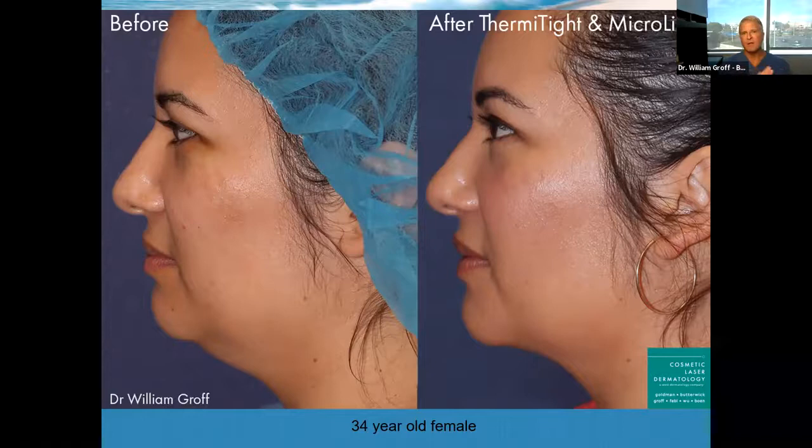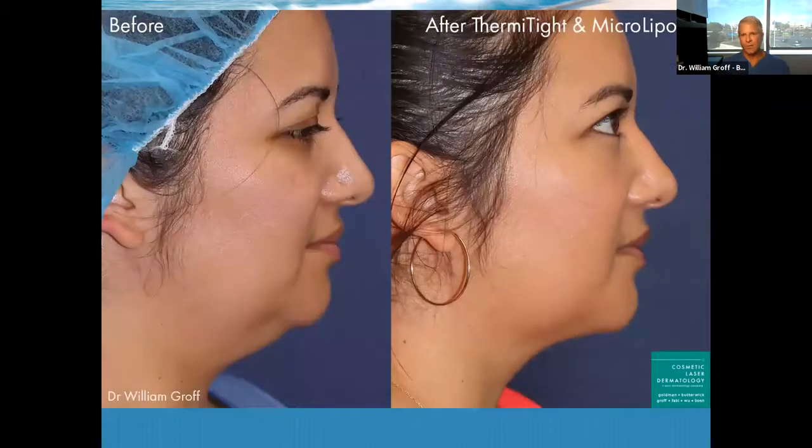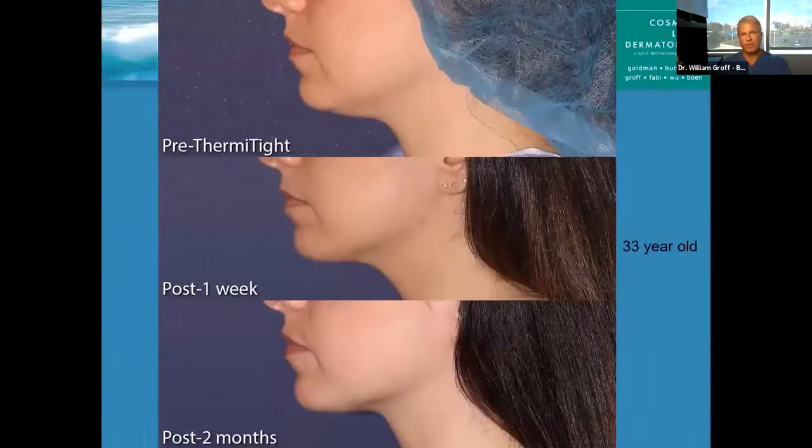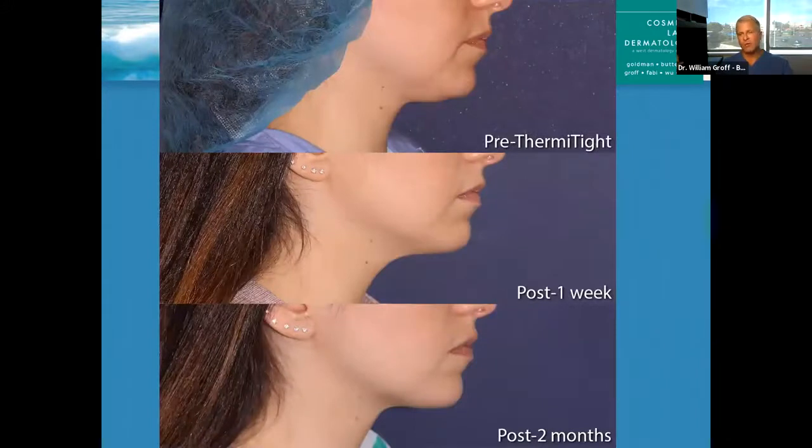She's a perfect example of that — one treatment, big difference. You can see starting from just a few weeks out it looks probably 50% better at least. Here's an even younger patient, a 33-year-old, just bothered by that little bit of fullness under there. One week later — the middle picture — you can see quite a nice change, and then two months after it looks even better. That's the trend we see with this procedure: almost immediate improvement and continual improvement. From the other side you can see how much better it looks at two months and even one week.